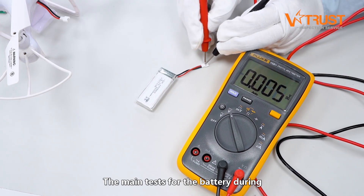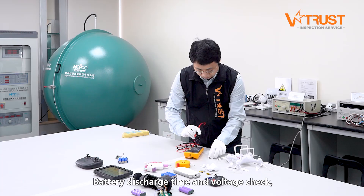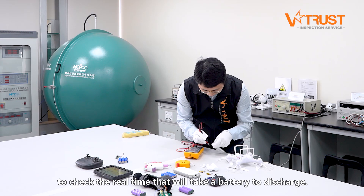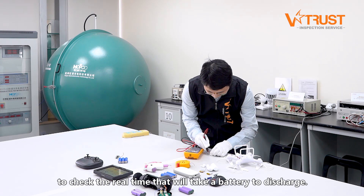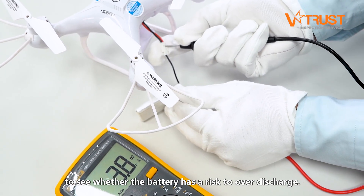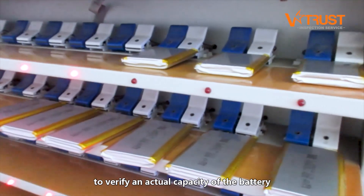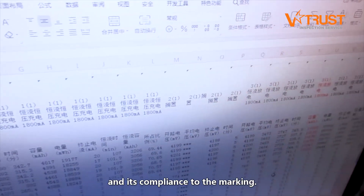The main tests for the battery during VTrust inspections include battery discharge time and voltage check to check the real time that it will take a battery to discharge, an off-current leakage check to see whether the battery has a risk to over-discharge, and a battery capacity test to verify the actual capacity of the battery and its compliance to the marking.